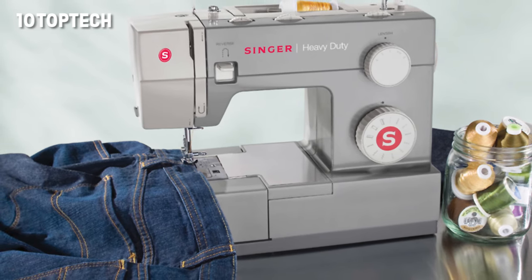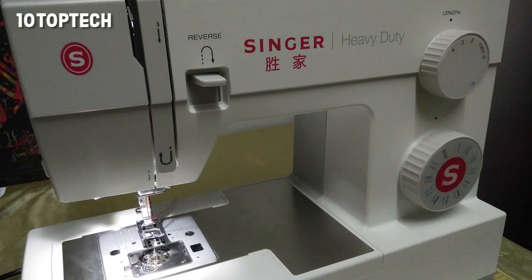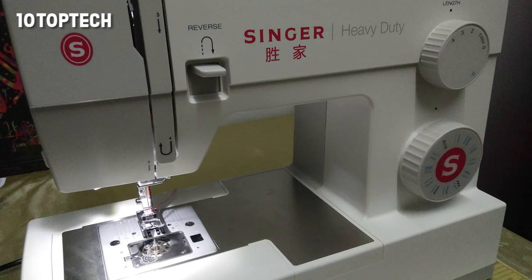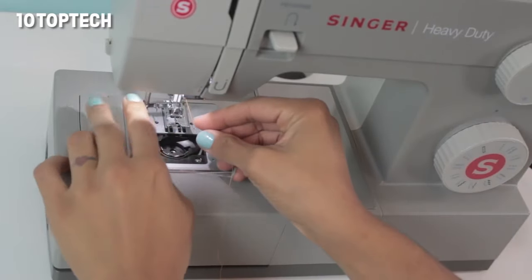The kit comes with a soft-sided dust cover, auxiliary spool pin, spool pin felt, screwdriver, bobbins, needles, quilting guide, seam ripper and lint brush, and all-purpose zipper, buttonhole, and button sewing feet, all at a relatively affordable price.